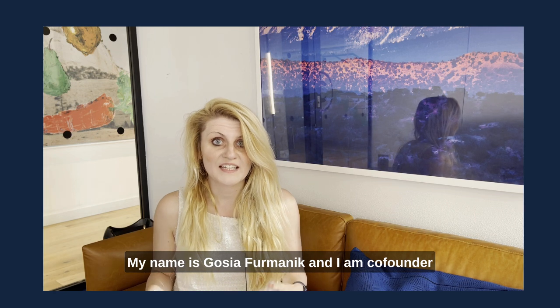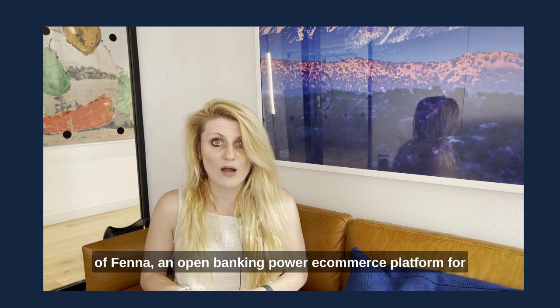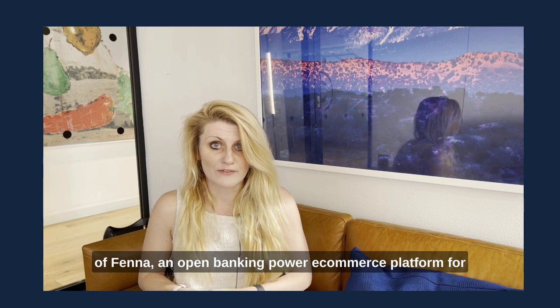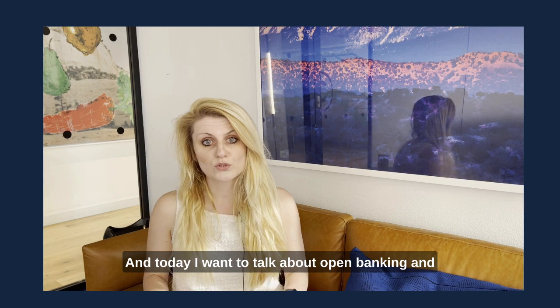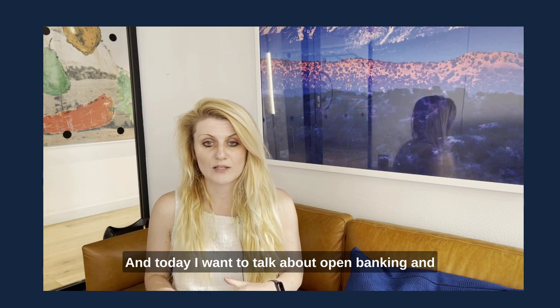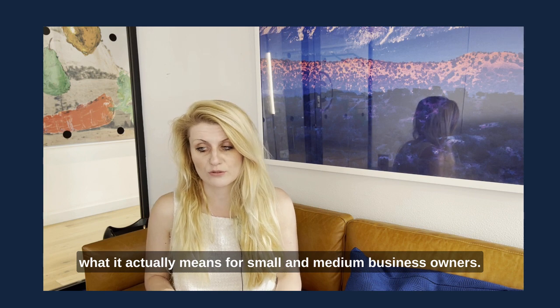My name is Gosia Furmanik and I am a co-founder of Fena, an open banking powered e-commerce platform for B2B and B2C sellers. Today I want to talk about open banking and what it actually means for small and medium business owners.